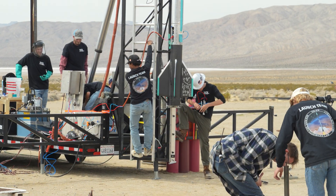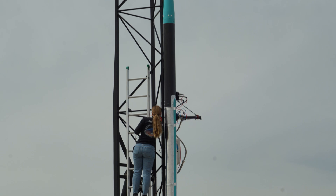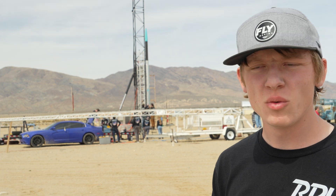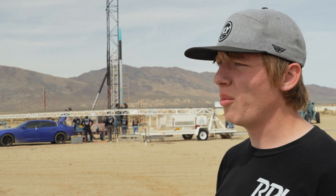This one is set to go about twice as high — we're aiming for 100,000 feet. It's a LOX kerosene vehicle, effectively a Q6000 worth of impulse. We've been working on it for about a year, and it's exciting to be out here and see it fly.